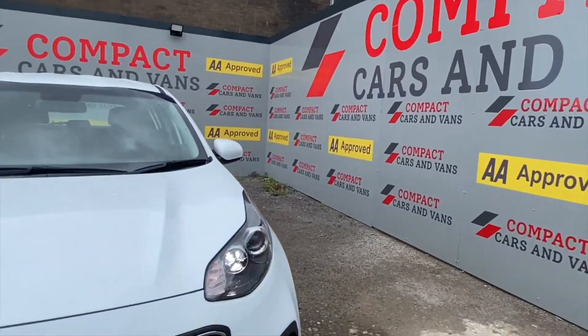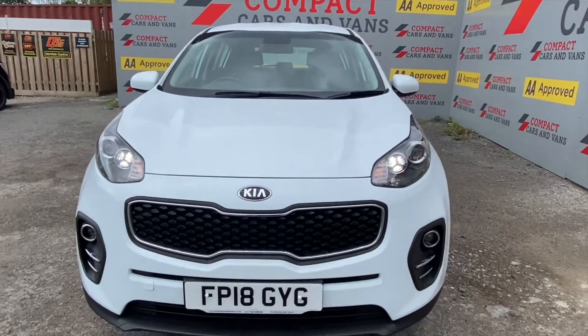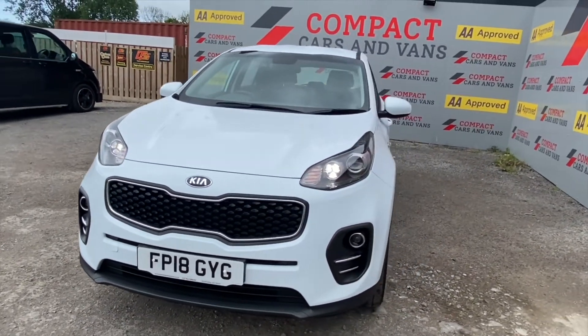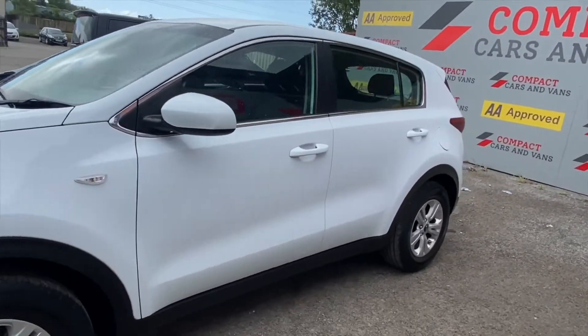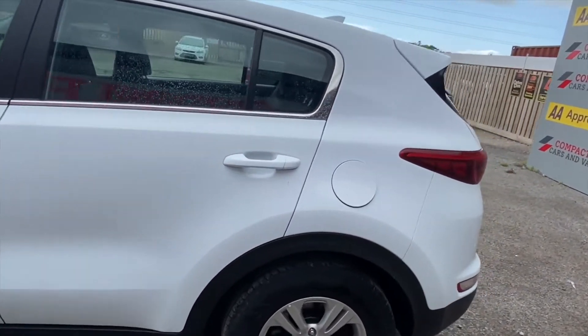Louis from Compact Cars and Vans here. Today we are very pleased to offer this clean example 2018 Kia Sportage. This car, believe it or not, has only traveled just under 20 and a half thousand miles.